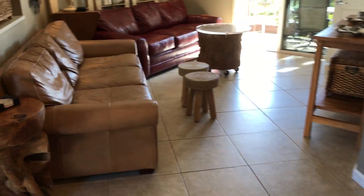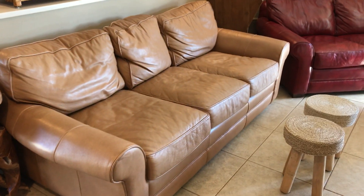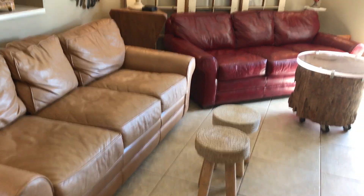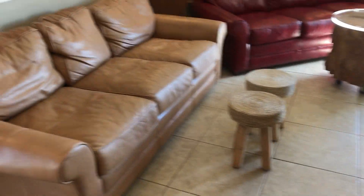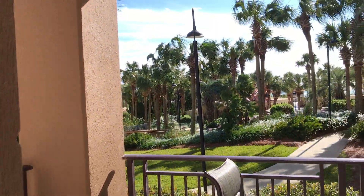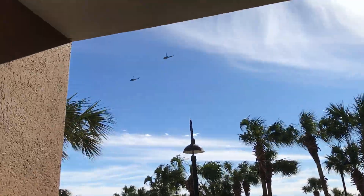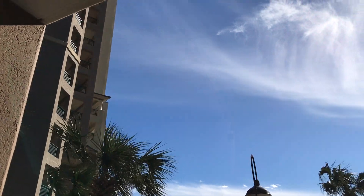Living room — these are both leather sofas and they both pull out into queen beds. So you could sleep a boatload of kids in this living room; it's going to be tight, but you certainly can. We've got six kids. And there are jets and planes that climb overhead at the airport's air force base, but the jet fighters are really good.